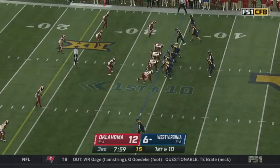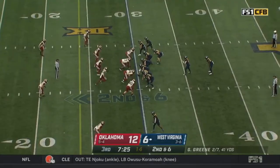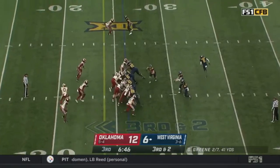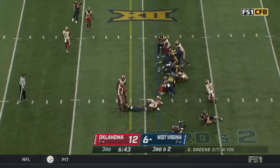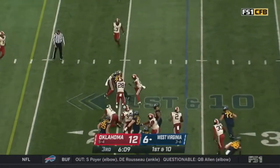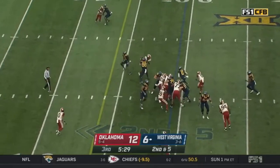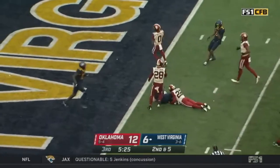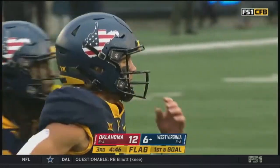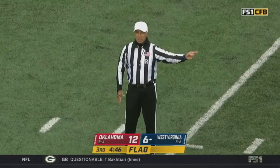Commentary on Oklahoma playing with discipline and avoiding penalties all week. Jalen Anderson in lead blocking. Mathis gets it. Green makes something out of nothing. Delay of game called when the play clock hits zero.